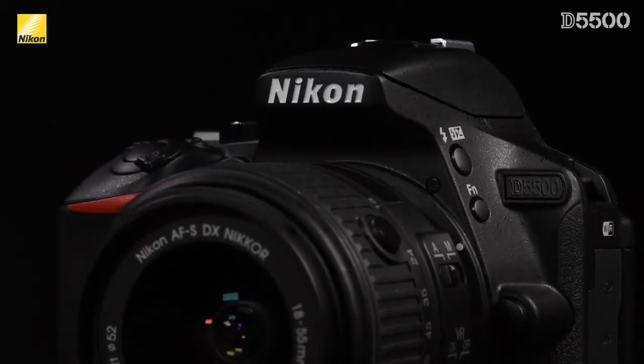Hi, my name is Paul Reed and I'm a technical rep for Nikon Canada. Today I'm going to talk to you about the new Nikon D5500, an incredibly small and lightweight DSLR that comes loaded with features.